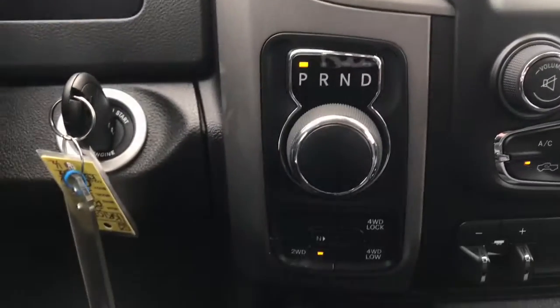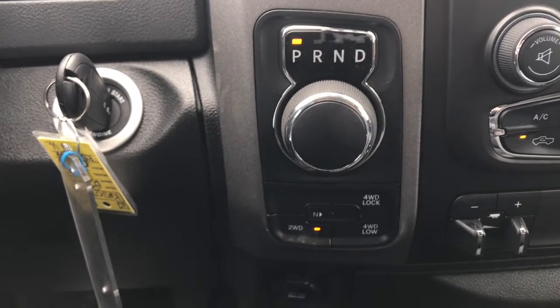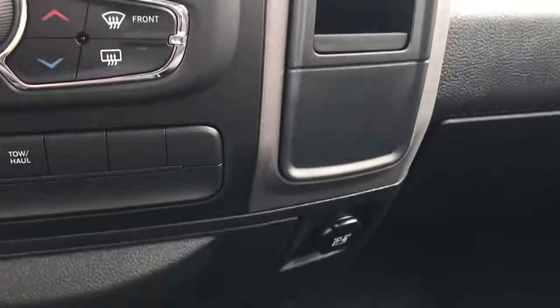On the left side here, you have your rotary shifter and your two-wheel and four-wheel drive, as well as your neutral button options. Just below that, on the left side, you have a 12-volt DC plug-in. And then on the right-hand side, you have a small area for storage. You've also got a USB plug-in down there.